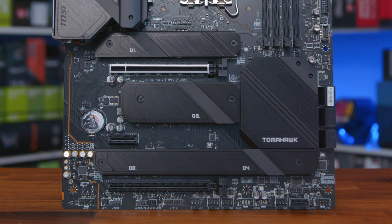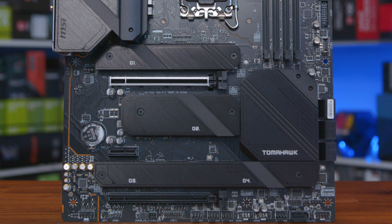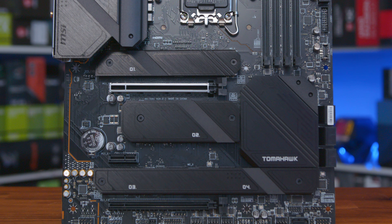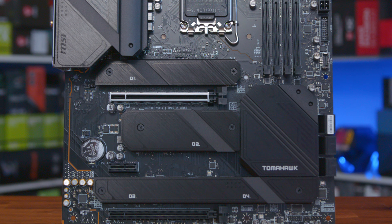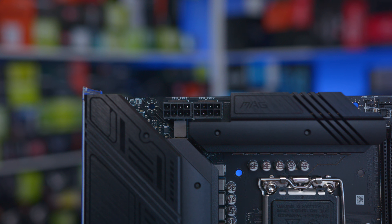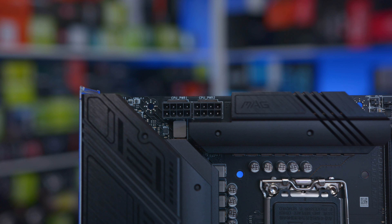So, the MSI Z790 Tomahawk WiFi DDR4. Though it's not one of the top-tier boards, instead being part of the MAG series, it's still very well equipped, featuring support for both the latest 12th and 13th generation Intel CPUs, which should also get the performance boost they need thanks to a comprehensive 16+1+1 power design. So pushing big boost clocks or overclocks should be fairly easy.